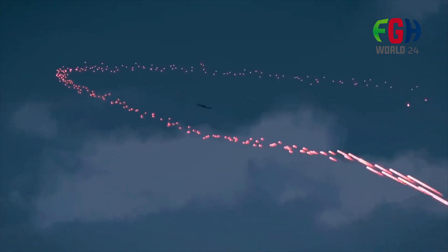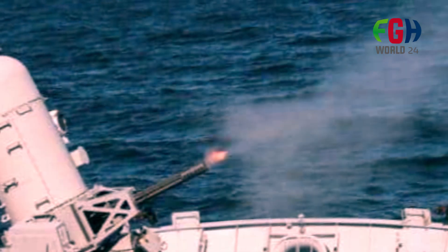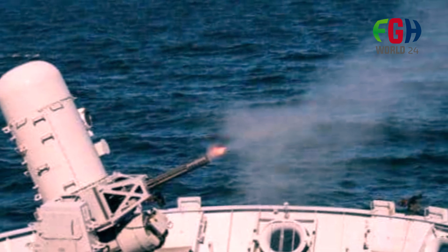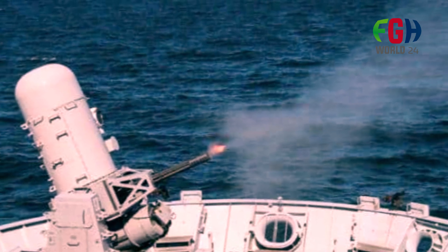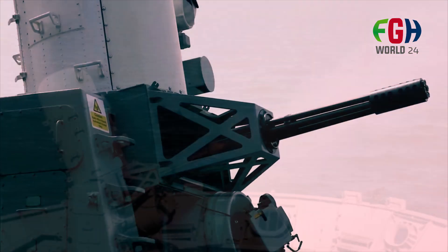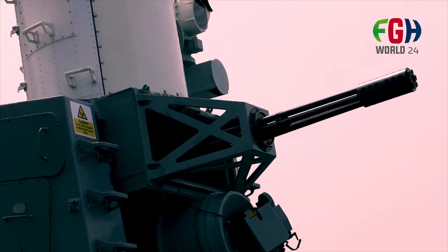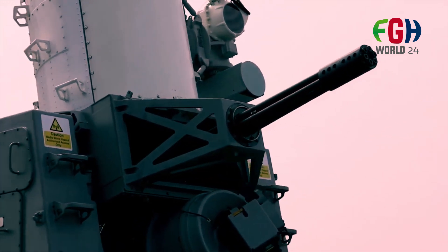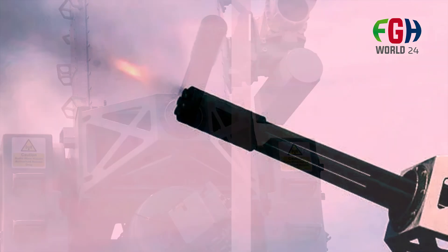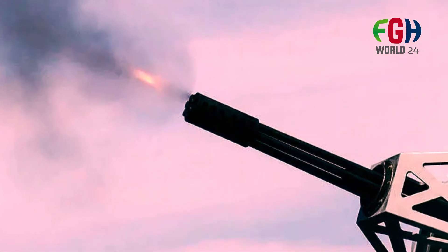Remote control option: some versions of the Phalanx CIWS can be operated remotely, allowing personnel to control the system from a safe location within the ship. This capability enhances crew safety during engagements. Multi-role capability: while primarily designed for anti-missile defense, the Phalanx CIWS can also be used against surface targets such as small boats or aircraft.